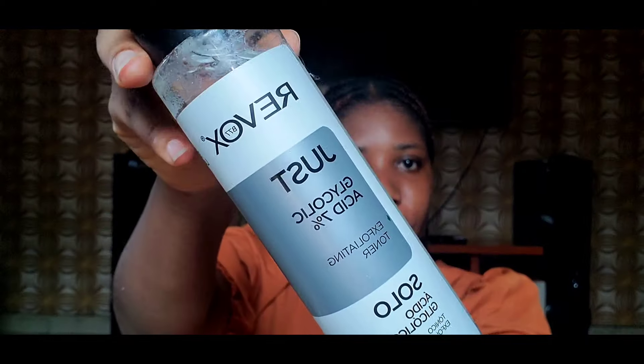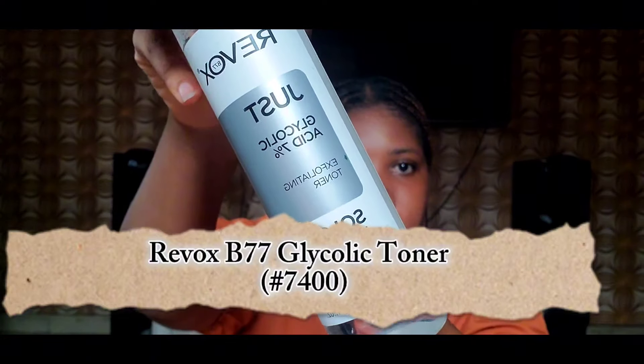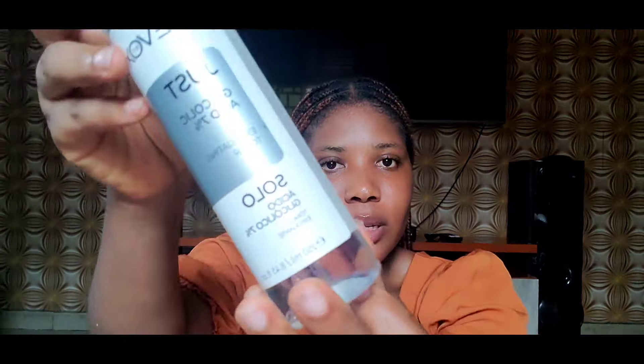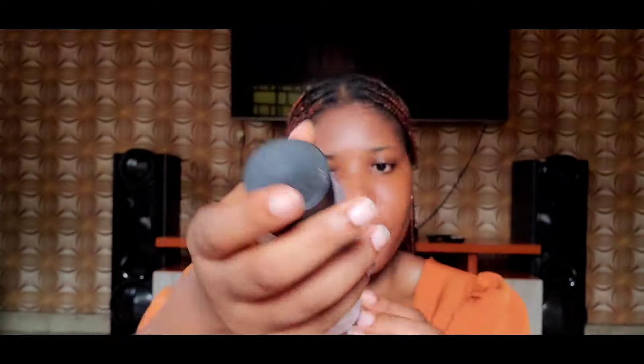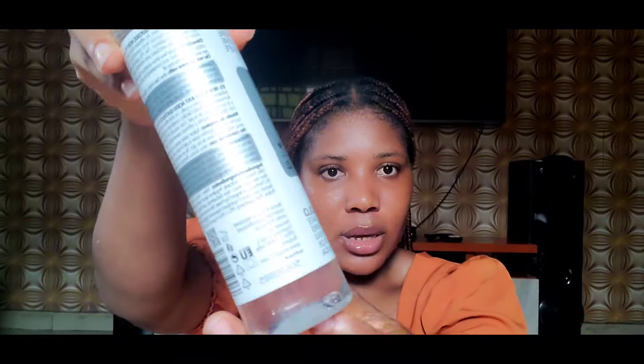The next product I got is the Revokes Glycolic Toner. I got this because The Ordinary glycolic toner is quite expensive and this one is affordable. It's quite big — 250ml.